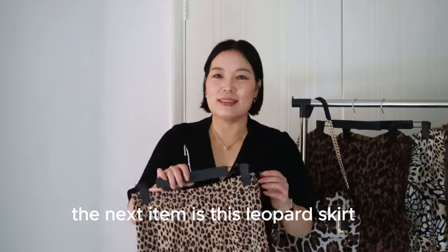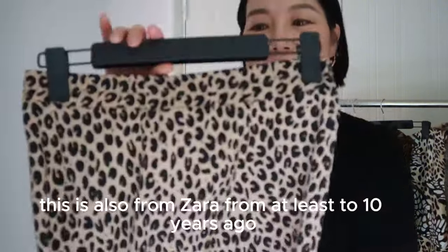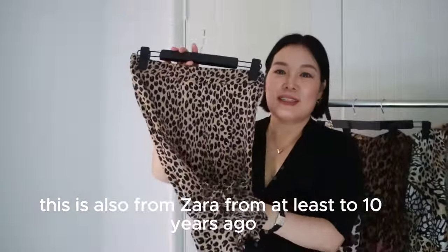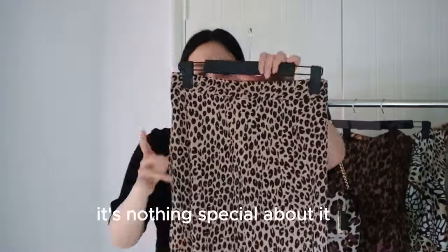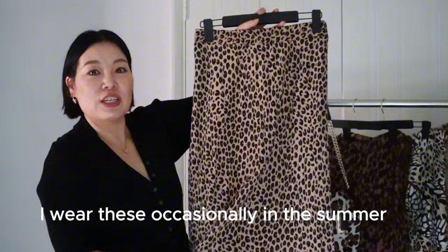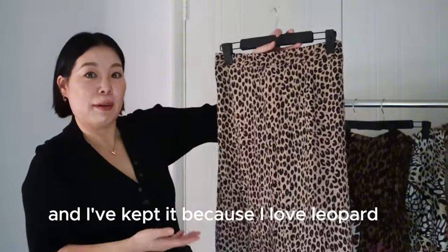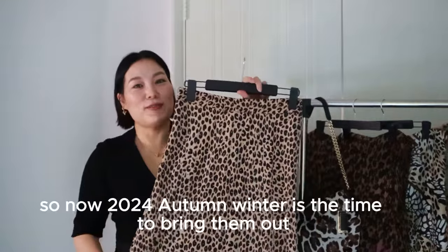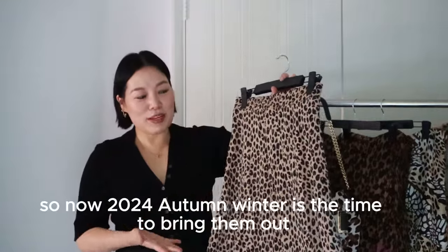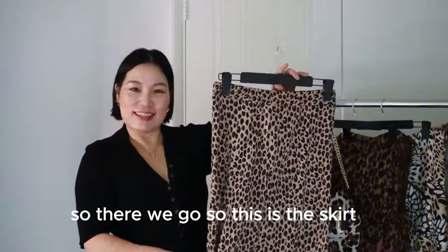The next item is this leopard skirt. This is also from Zara, at least 10 years ago. The material is just synthetic — there's nothing special about it — but I wear it occasionally in the summer and I've kept it because I love leopard. I knew it was going to come back sooner or later, and now in 2024 autumn/winter it's time to bring them out.